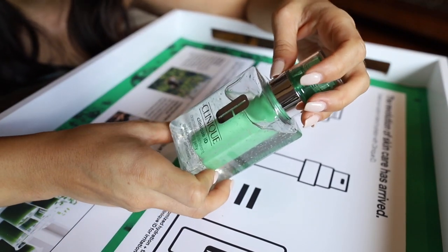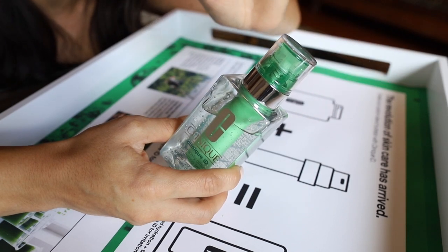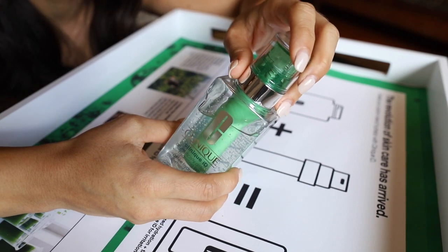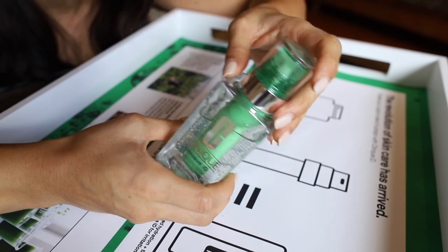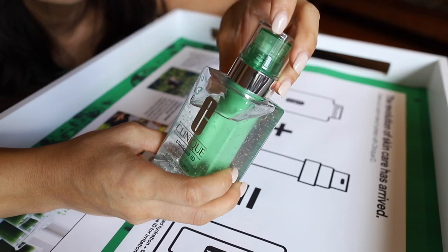I'm going to save that for my nighttime routine and show you the other option, which is great for a lighter weight moisturizer. This is the Dramatically Different Hydrating Jelly. It's great for daytime wear because it is lightweight and doesn't feel heavy on the skin. I'm going to use this today before heading out to the swing.